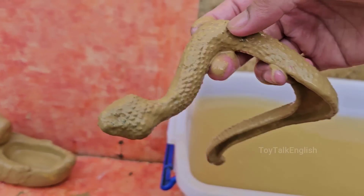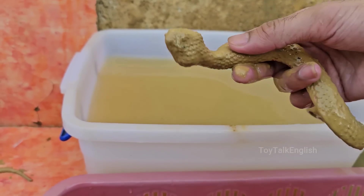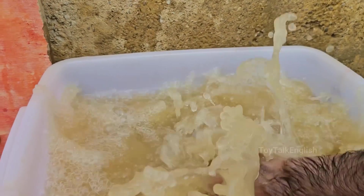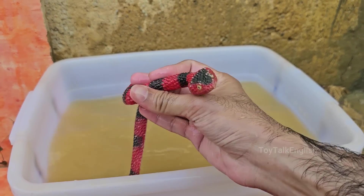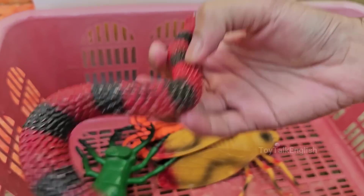Snakes are legless reptiles, but they evolved from ancestors that had limbs. Some species, like pythons and boas, still retain small vestigial limbs called spurs. Their lower jaws are not fused, enabling them to stretch widely. Snakes move in various ways, including serpentine slithering and sidewinding.